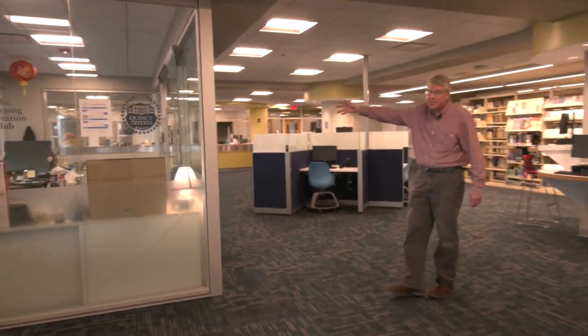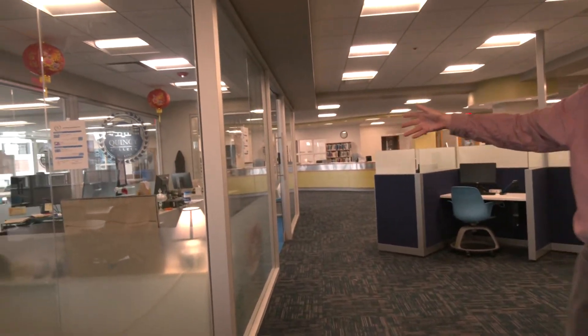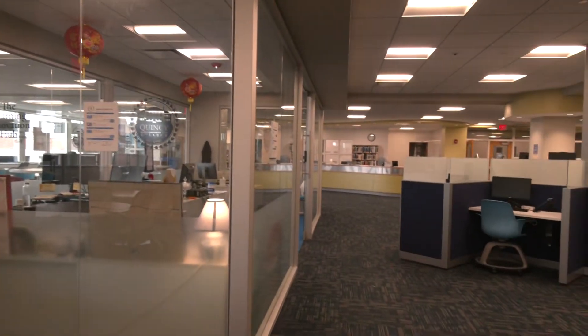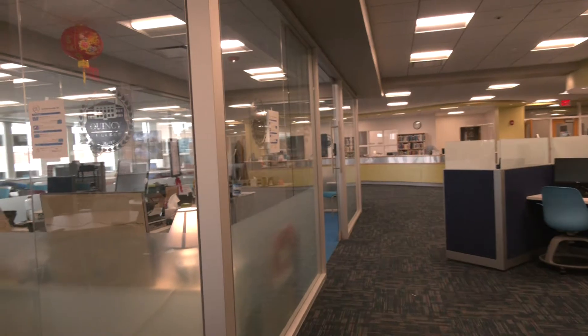Right here in the center of the library is the Learning Innovation Hub, which I'm sure will have their own video to show you about what they do, but I wanted to show you where they are. They are in the middle of the library, which helps demonstrate how online learning and the library work together.